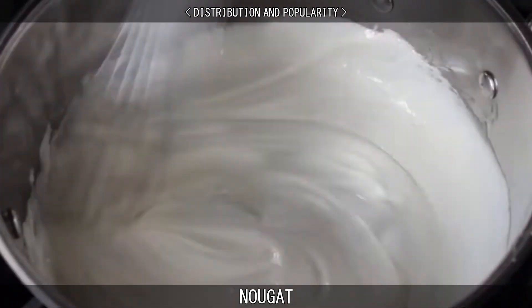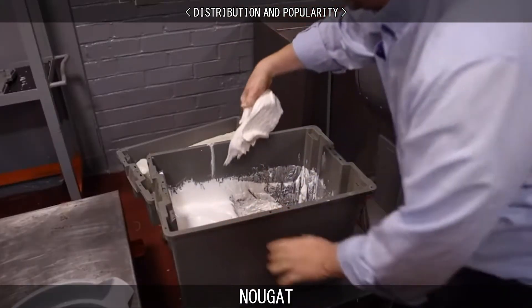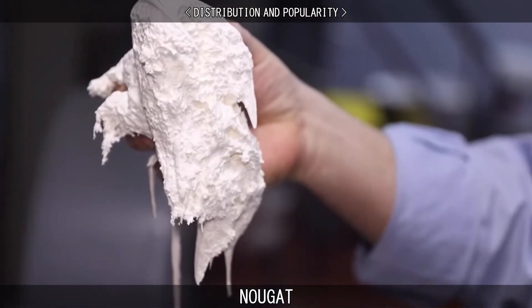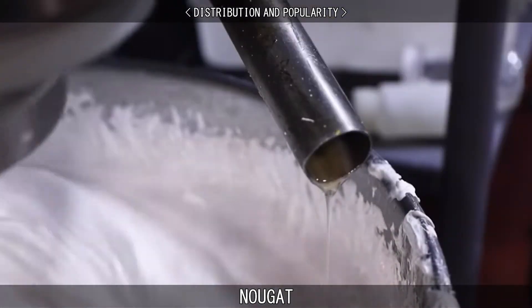The nougat that appears in many candy bars in the United States and United Kingdom differs from traditional recipes, consisting of sucrose and corn syrup, and aerated with a whipping agent such as egg white, hydrolyzed soy protein, or gelatin, and may include vegetable fats and milk powder.